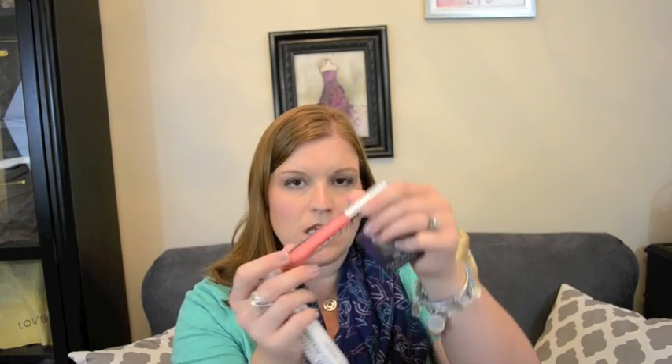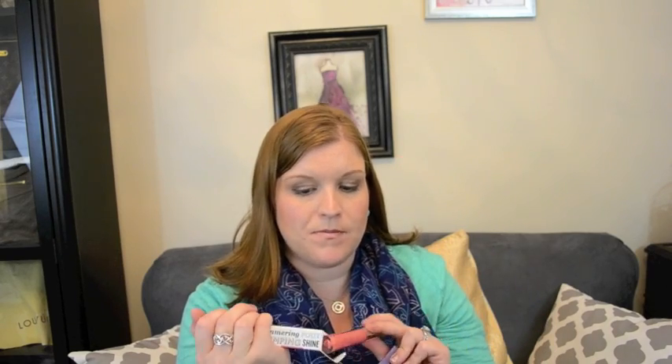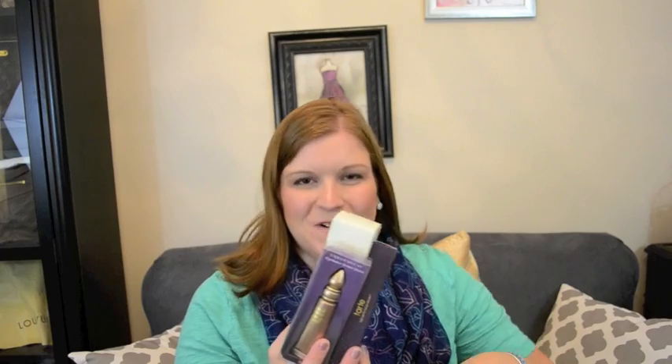I got a replenishment of the Buxom gloss in Trixie — it's a really great pinky, coral, rose gold tone and I really like this one. I've been keeping it in my purse and it's about all gone, so I replenished that. And then just on a whim I decided to get this Urban Decay shadow in Mushroom, which is just a really great kind of graphite color — I might actually keep that in my purse. Somehow all of this adds up to $200 — that's how Sephora is.